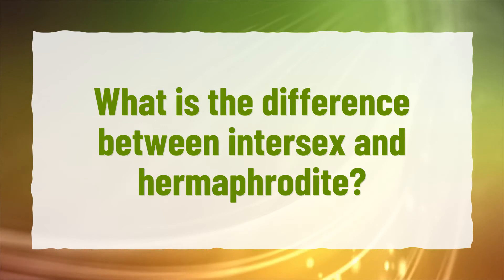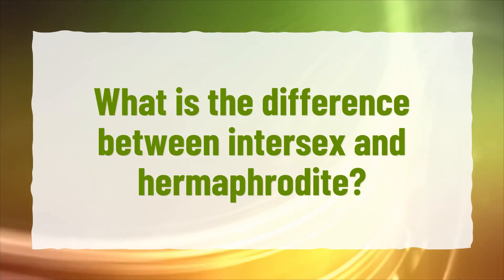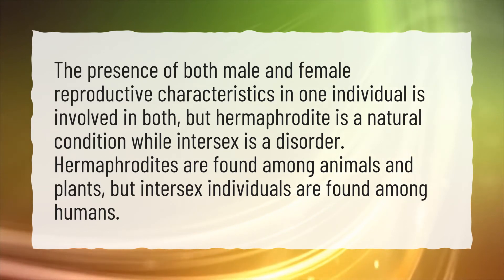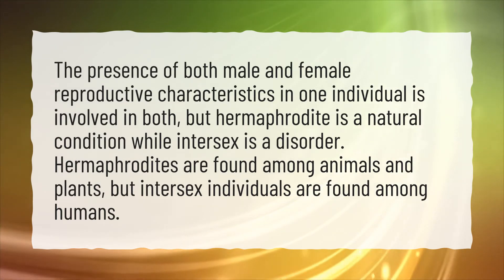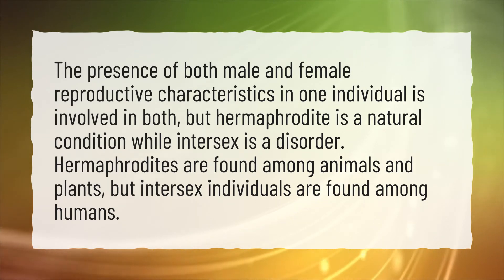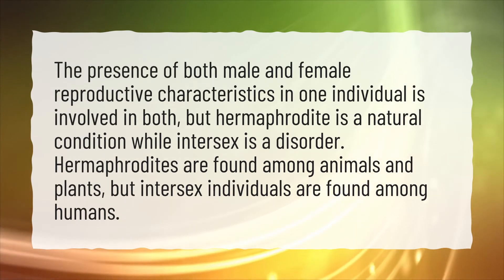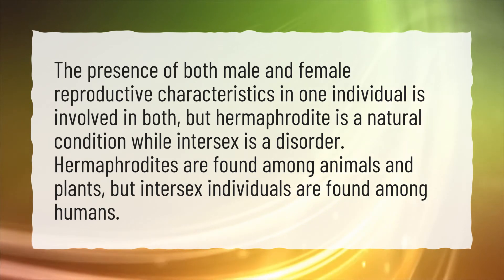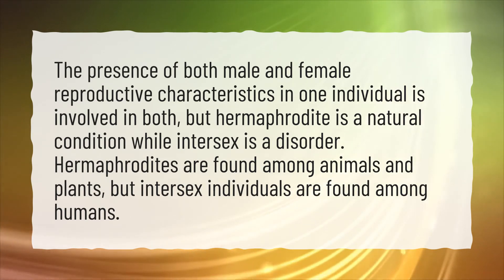What is the difference between intersex and hermaphrodite? The presence of both male and female reproductive characteristics in one individual is involved in both, but hermaphrodite is a natural condition while intersex is a disorder. Hermaphrodites are found among animals and plants, but intersex individuals are found among humans.